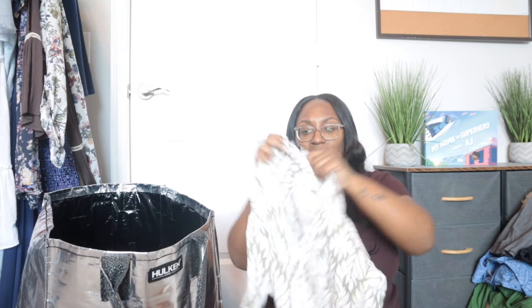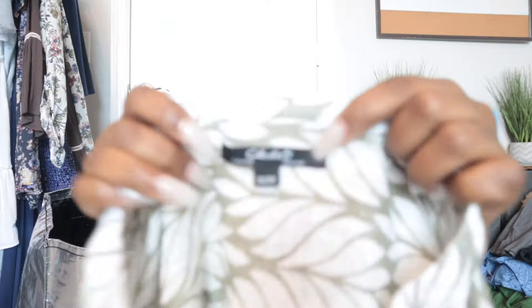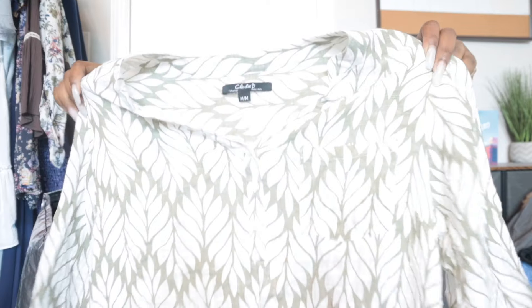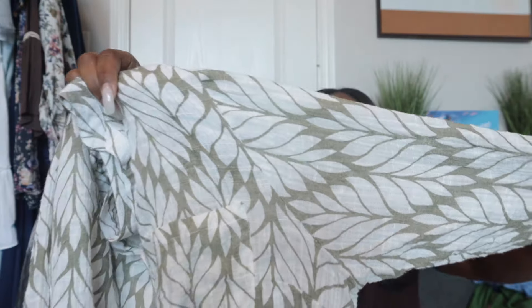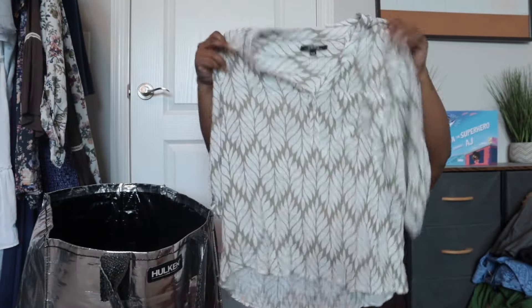This is actually a pretty expensive brand called Charlie B. It's a medium and the style is really, really pretty — a gauzy white and green material. I definitely tried to tag it with resort, vacation, and summer. I think I priced it a little high, even though it's probably only going to sell for about $25 to $30.